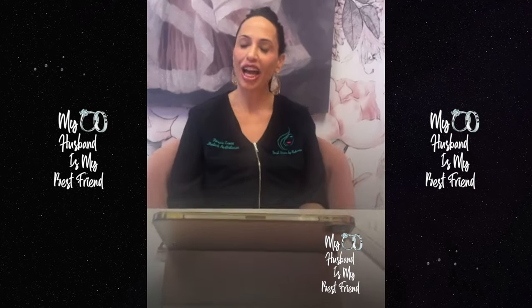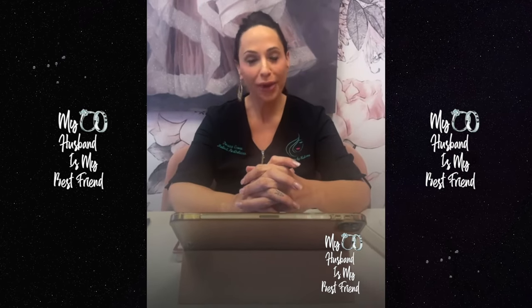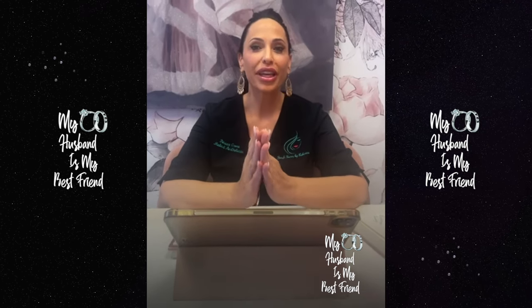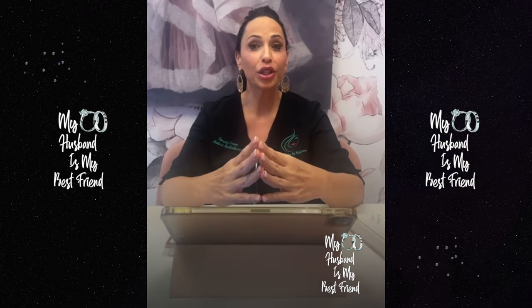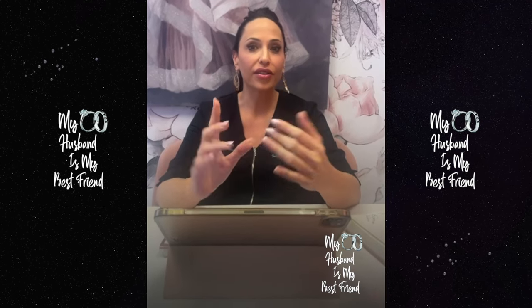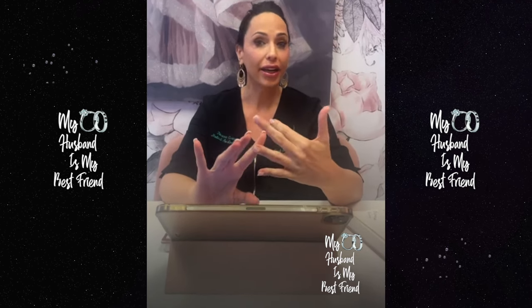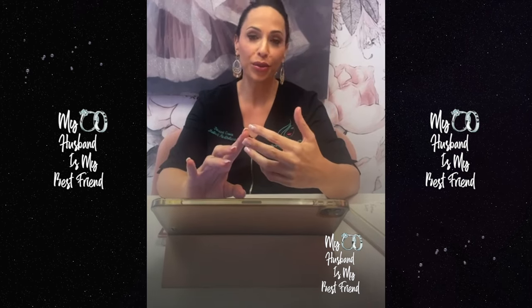Hi, my name is Rebecca Bryant Crowe with Fresh Faces by Rebecca, and Mama D is here to get my signature Plain Peel Perfect treatment today, which is going to be a combination of dermaplaning to remove all the dead skin and vellus hair, hydrodermabrasion to suction all the gunk out of the pores, and then a chemical peel — so she's going to leave looking like a glazed donut.